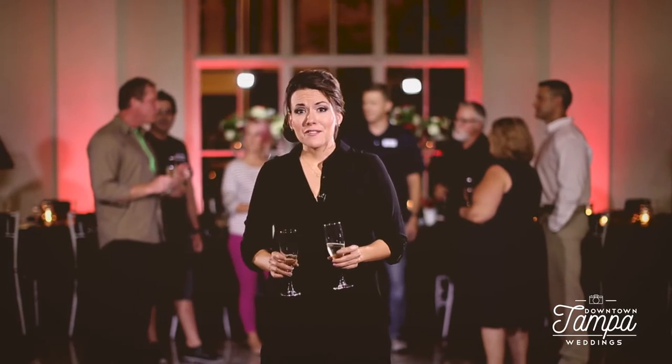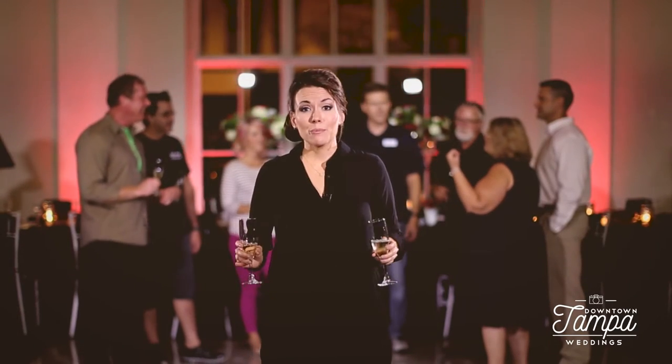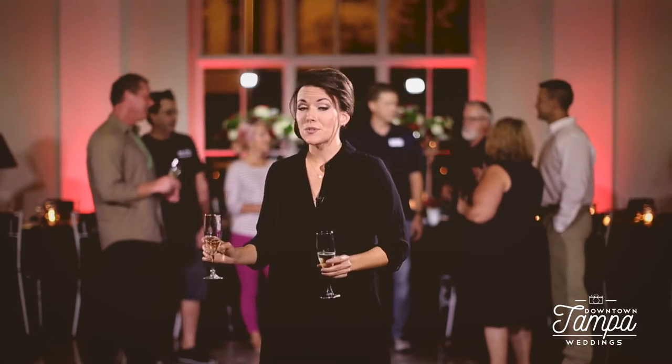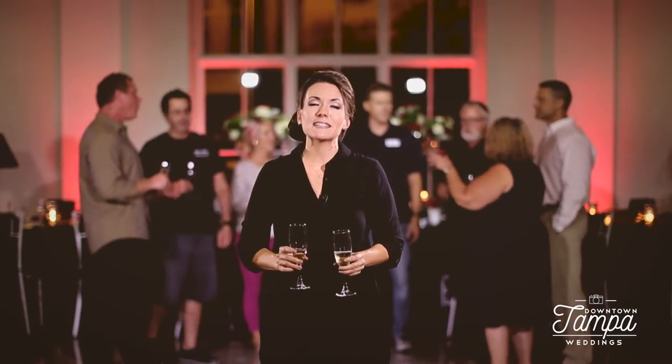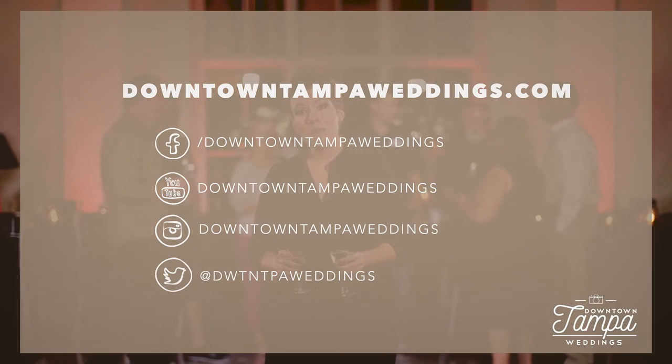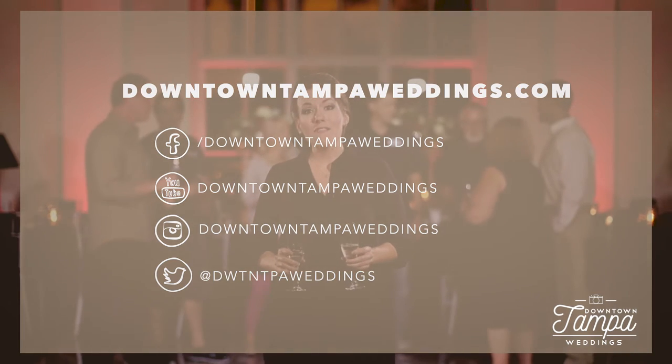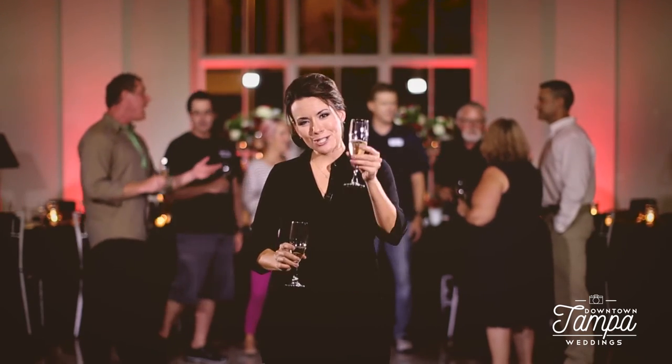No matter the look of your event — whether it be wedding, corporate, or otherwise — the vault's impressive style and convenient proximity to hotels, restaurants, and churches make it a fantastic venue in downtown Tampa. For more information about The Vault, visit downtowntampaweddings.com/the-vault. And from all of us at Stellic Photo and Downtown Tampa Weddings, we wish you the very best for your wedding. Cheers!